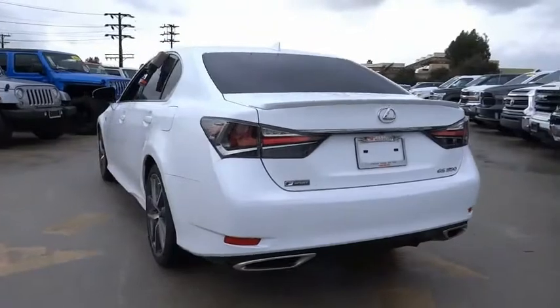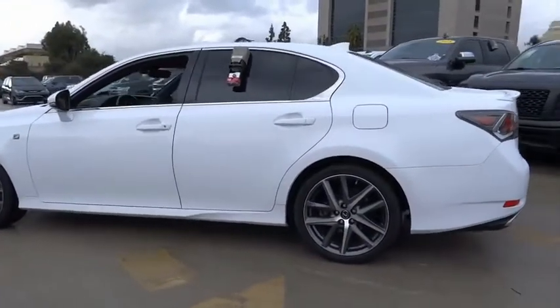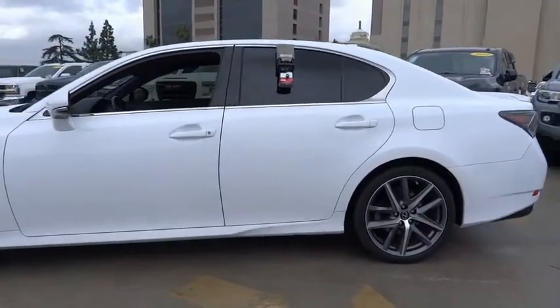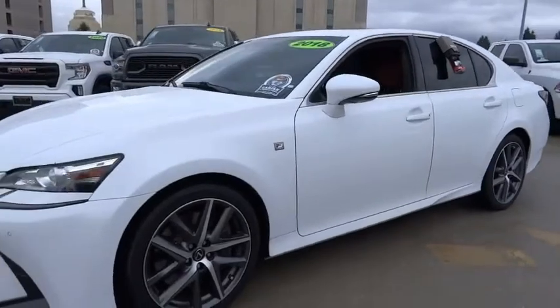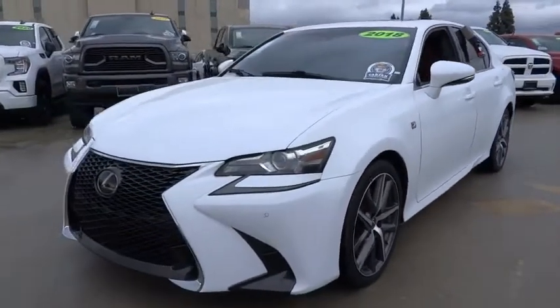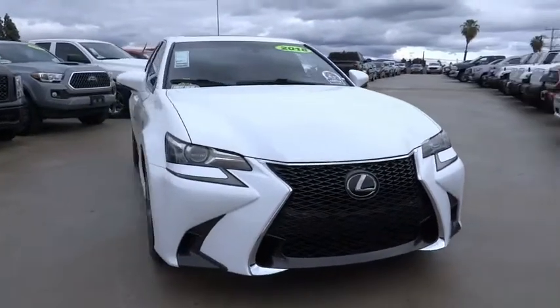This vehicle has less than 25,000 miles. Here are some of this vehicle's great options: electronic stability control, alloy wheels, brake assist, traction control, remote keyless entry, power moonroof, rain-sensing wipers, four-wheel disc brakes, speed control, and rear window defroster.